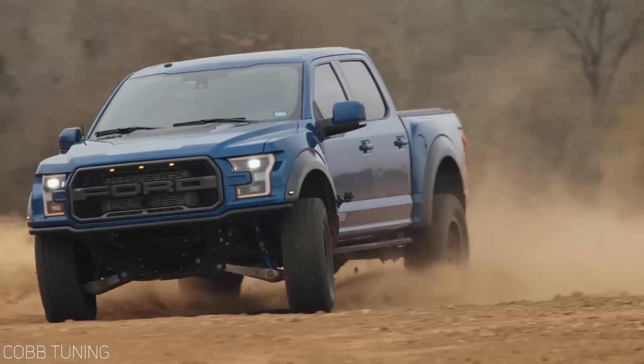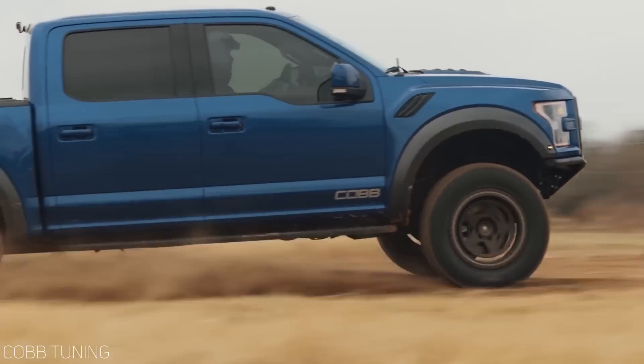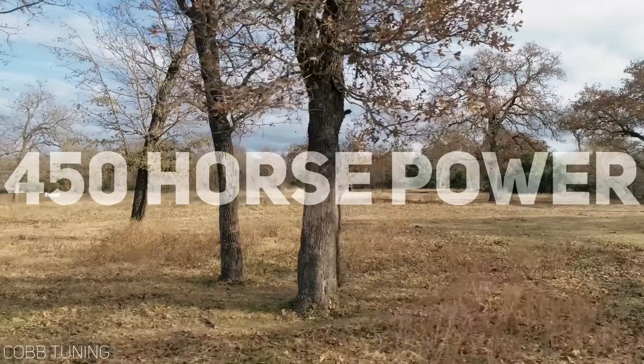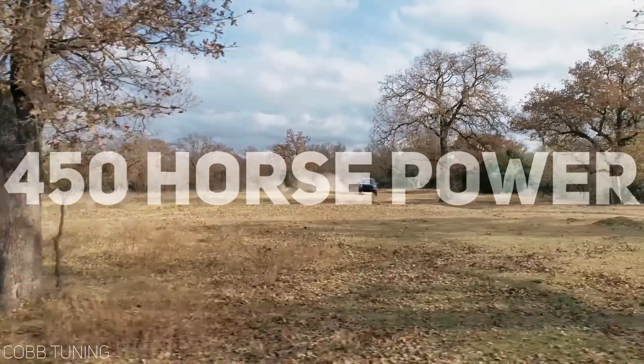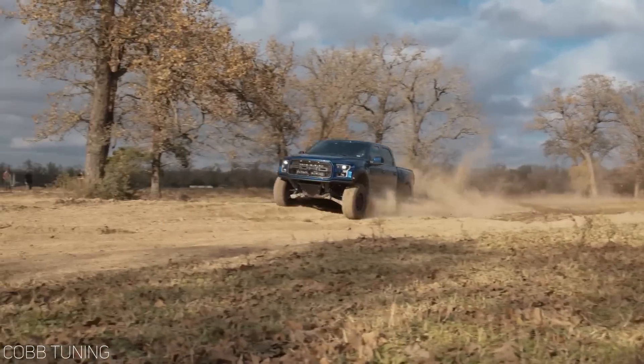Then Ford did something that shocked the off-road community: they announced that the second generation Raptor would come with a V6 power plant. But not just any V6 — a specially tuned high-output twin-turbo EcoBoost V6 that pushed 450 horsepower and 500 foot-pounds of torque, shaving more than a whole second off the zero-to-60 time of the previous truck.